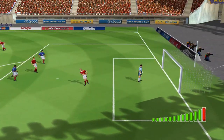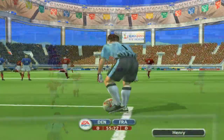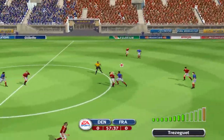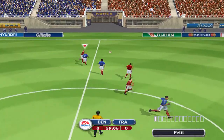Oh, that nearly went in. That's unlucky, John. Good effort. Cleared upfield. Cleared upfield. Slid in to knock the ball away.